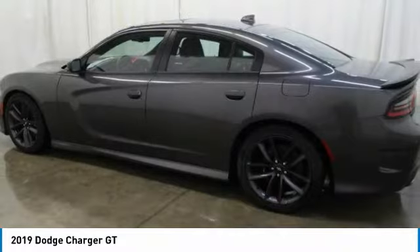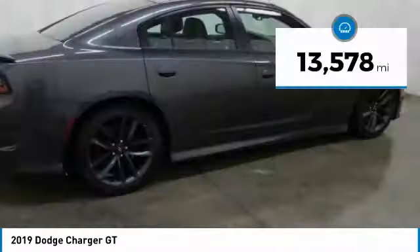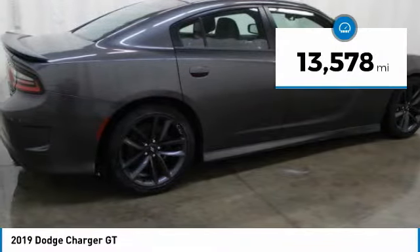Peace of mind comes standard with Charger's 5-star Government Front and Side Impact Crash Test Rating. This vehicle has less than 15,000 miles.